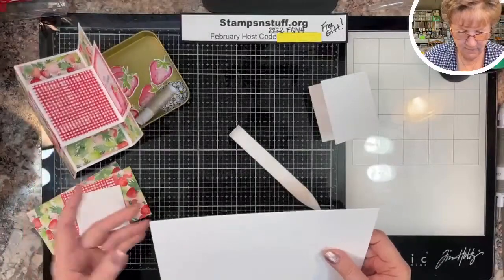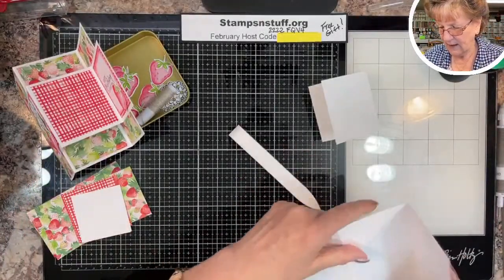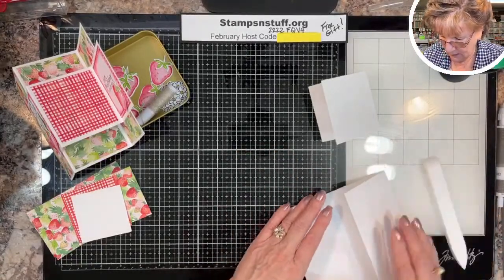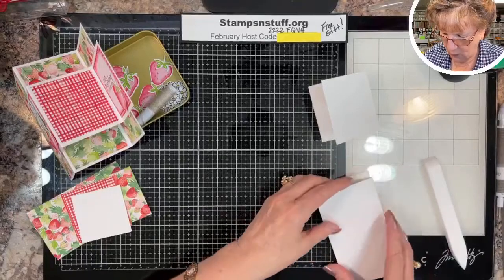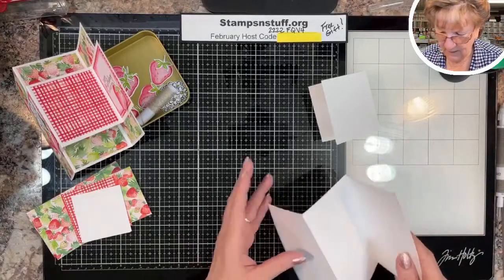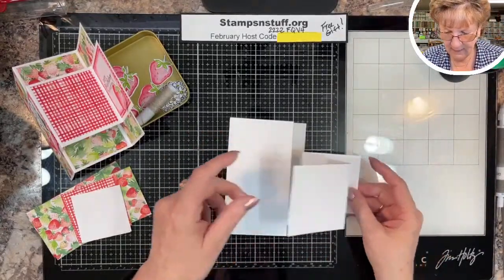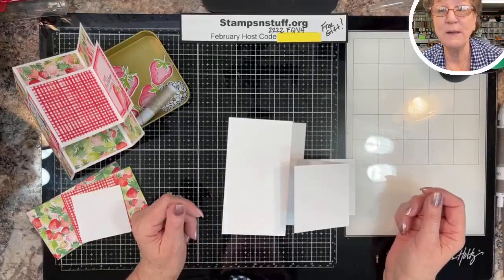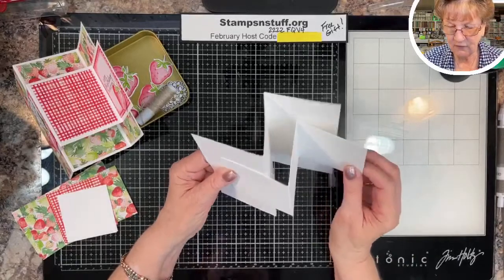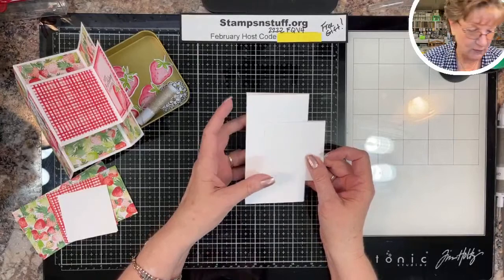When I do a fun fold, I make sure I use the heaviest paper I can — the Basic White heavy — because fun folds and interactive cards tend to get opened and closed more, so it helps them retain their shape.